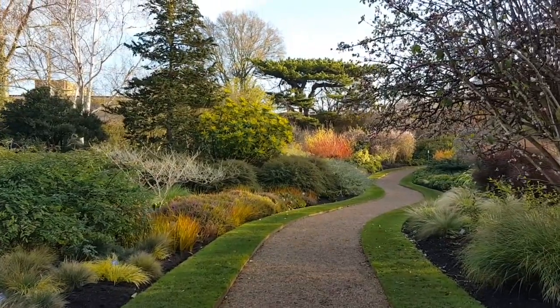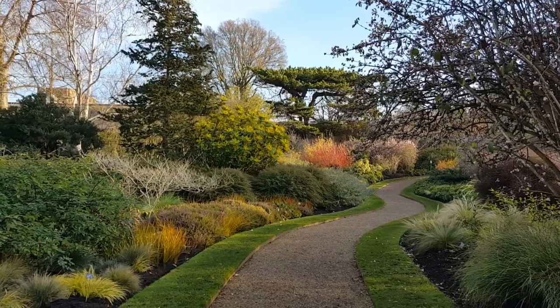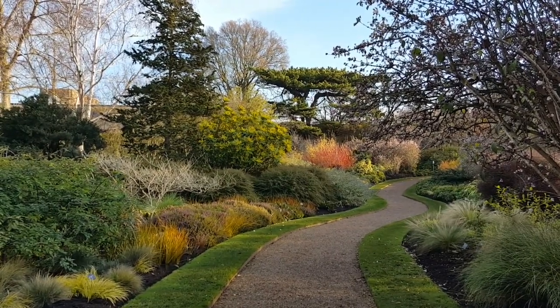It's really worth just taking a pause every so often as you head through the Winter Garden to revel at the brilliant colour that the winter months deliver.